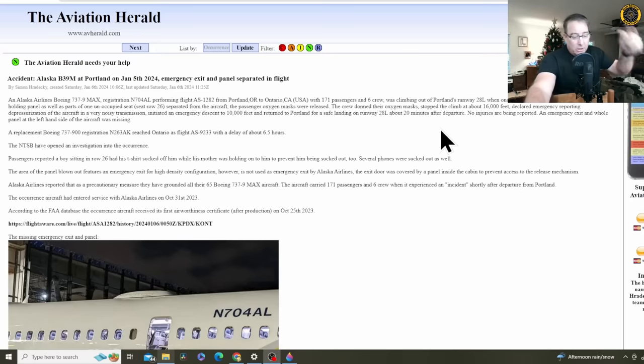They initiated an emergency descent to 10,000 feet and returned to Portland for a safe landing on runway 28 Left, about 20 minutes after departure. They didn't have to do a big emergency descent nose-diving profile because they were just at 16,000 feet — all they had to do was descend down to 10,000 feet. No injuries are being reported. An emergency exit hold panel at the left side of the aircraft was missing.